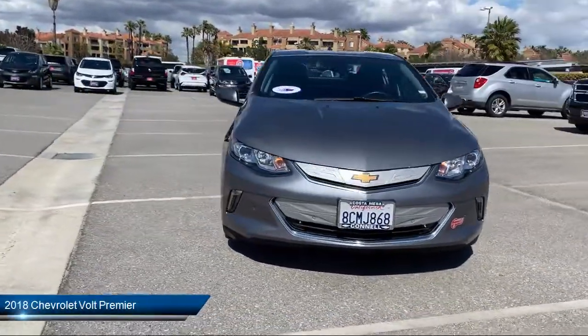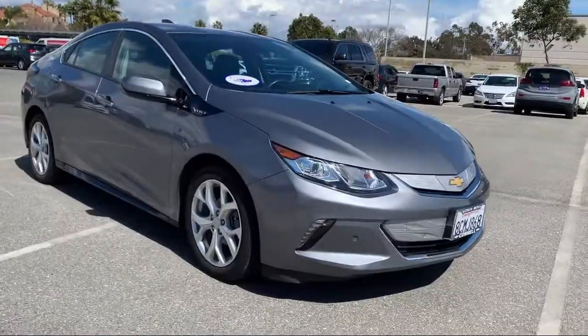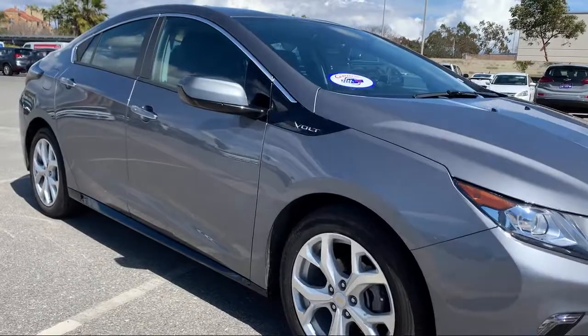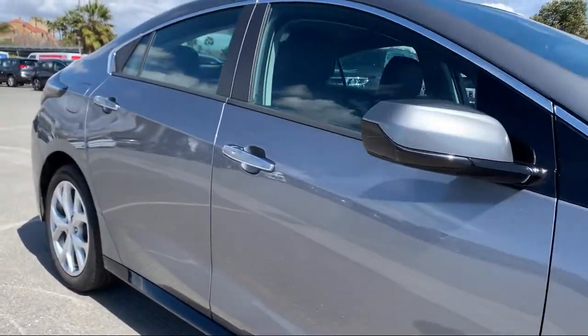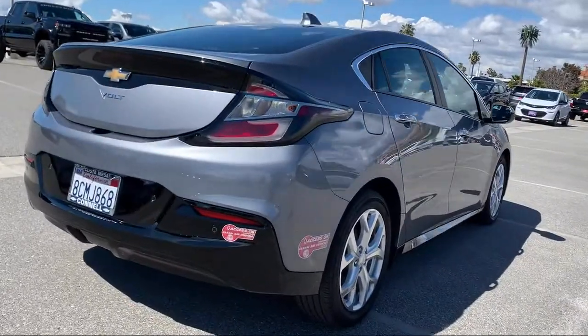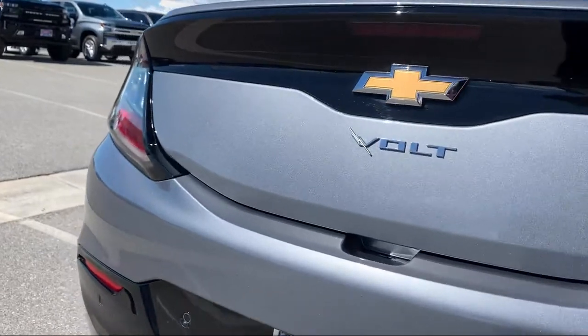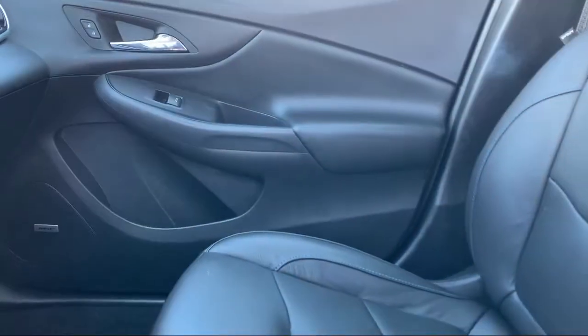It comes equipped with automatic parking, forward collision alert, leather seating, heated front seats, keyless entry, power outside mirrors, MP3 player, remote start system, stability control, premium sound system, and has less than 20,000 miles on the odometer.